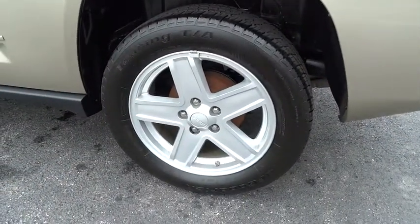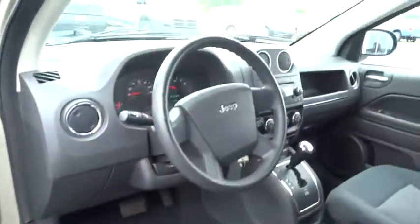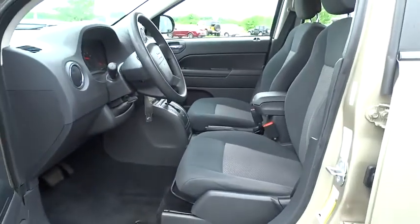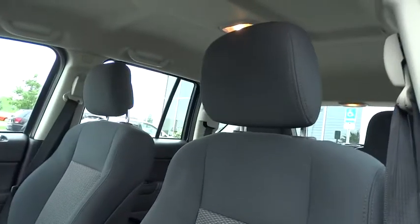Power windows, rear window defroster, CD player, fog lights, brake assist, tachometer, rear window wiper, tilt steering wheel, front bucket seats, front reading lamps, driver vanity mirror, passenger vanity mirror.